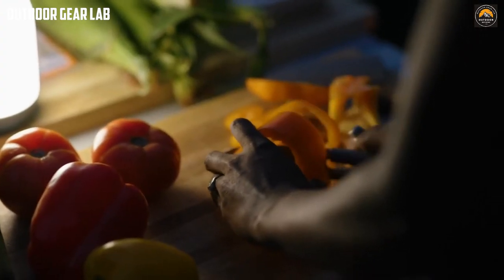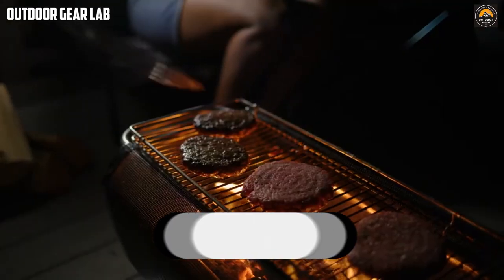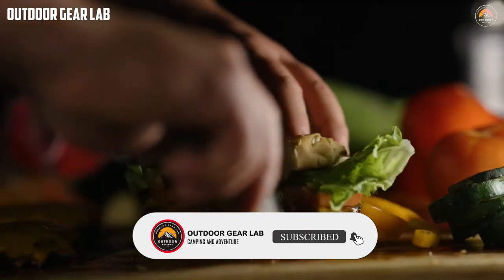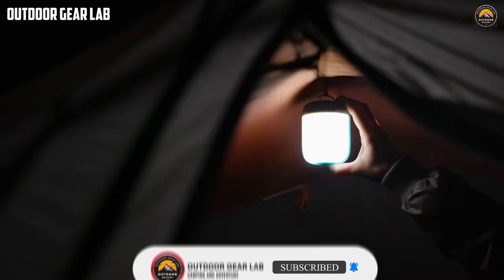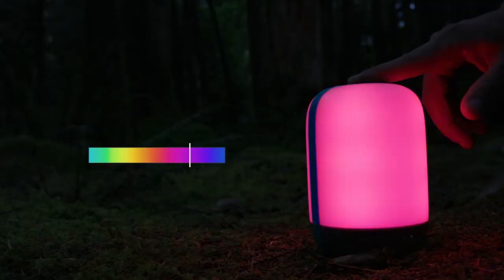Thanks for watching our video about ultimate tech gadgets for camping. We hope you enjoyed it and found it helpful in your search for the best camping gear. If you have any questions or comments, please leave them below. Don't forget to hit the like button, subscribe to our channel, and click the bell icon to get notified when we upload new videos. Stay safe, stay adventurous, and we'll see you in the great outdoors.